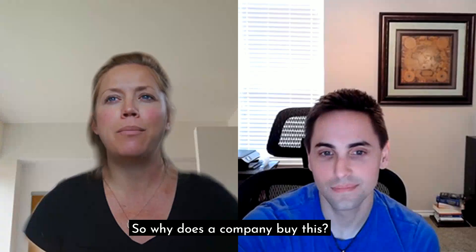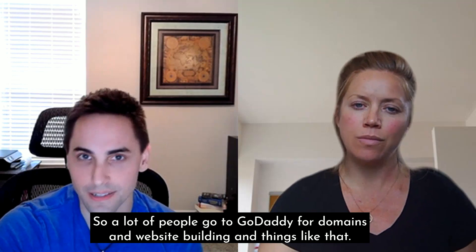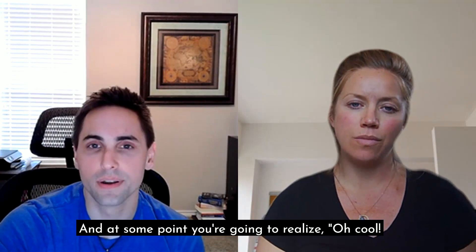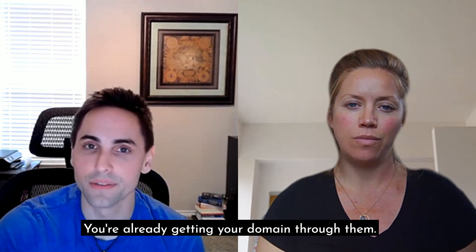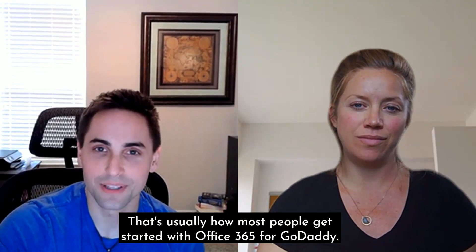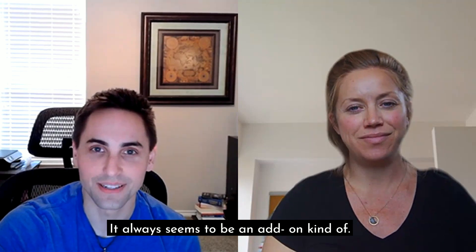So why does a company buy this? The biggest reason is they don't know any better. A lot of people go to GoDaddy for domains and website building. When you're a small company with maybe two or three employees, you're going through GoDaddy for pretty much everything. At some point you realize they offer Office 365 licenses as well. You're already getting your domain and website through them, so why not get office licenses through them too? I have never met anyone that goes to GoDaddy specifically for Office 365 — it always seems to be an add-on kind of thing.